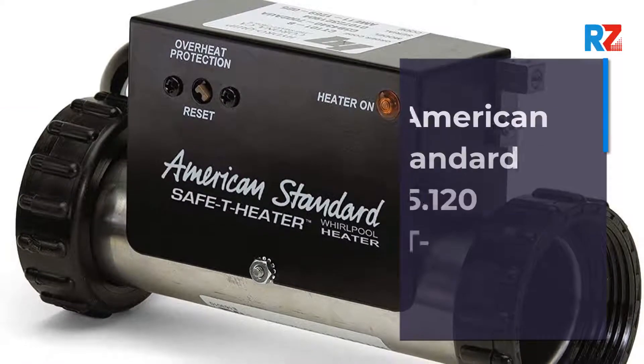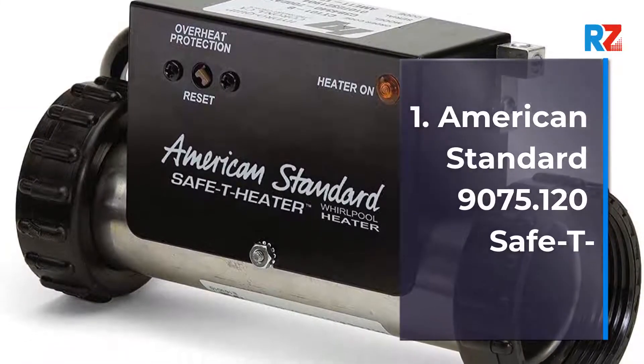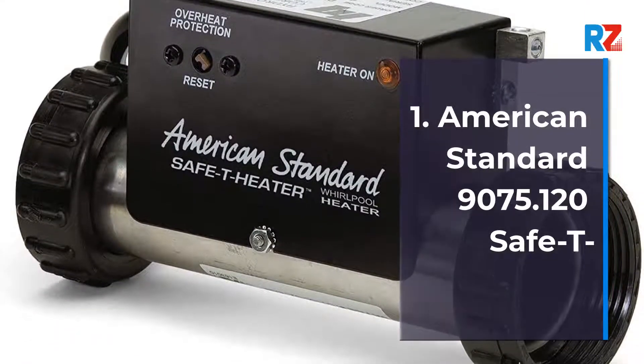1. American Standard 9075.120 Safety Heater.